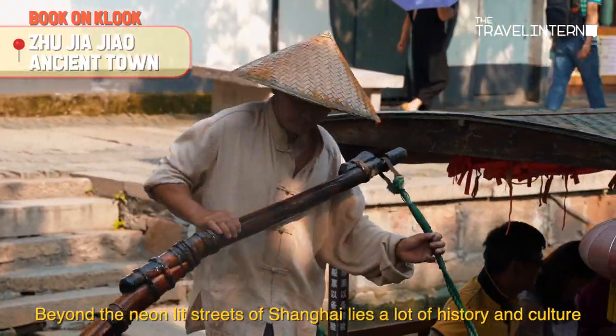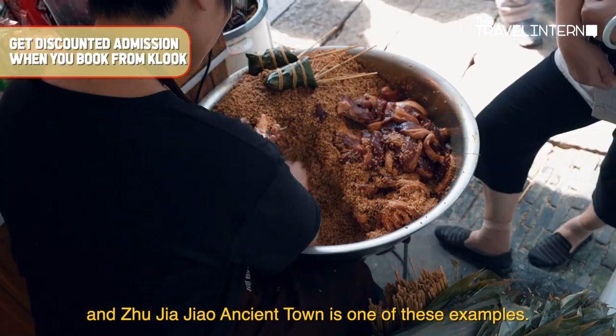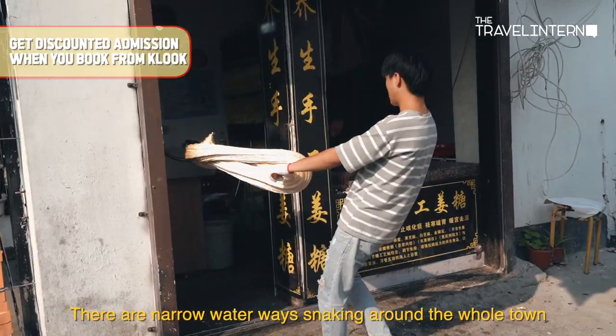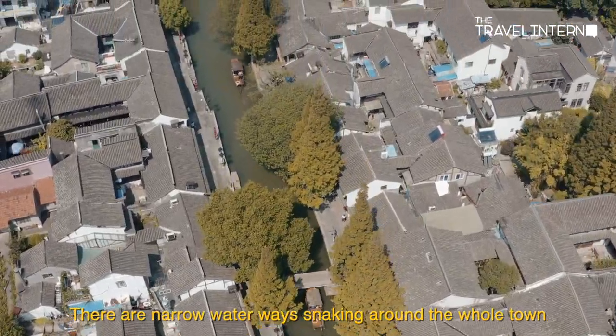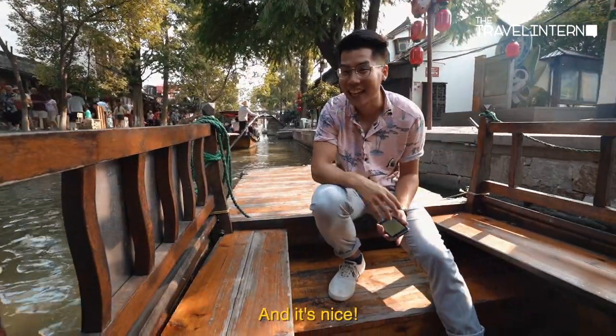So beyond the neon-lit streets of Shanghai lies a lot of history and culture. This is Zhujiajiao, an ancient town that is one such example. There are narrow waterways snaking around the whole town, and it kind of looks like Venice — and we're in China, and it's nice!